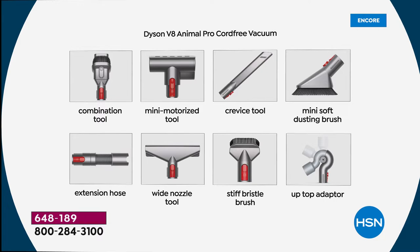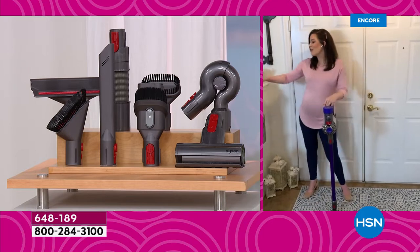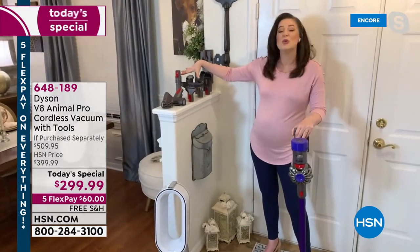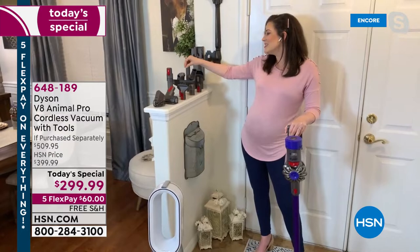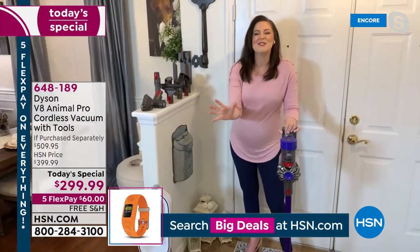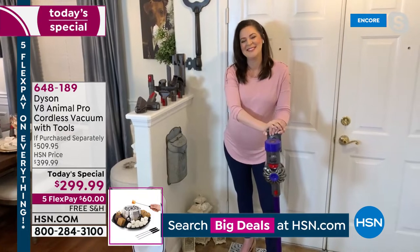The thing with Dyson — it changes the way you clean. You've got the mini motorized tool, the extension hose, the stiff bristle brush, the mattress tool, the wide nozzle, the up-top adapter, the soft dusting brush, the crevice, and the combo tool. I'm going to show you demonstrations with all of them. I'm with Sarah for an hour and we're going to have lots of fun. We would never say that before with an hour of vacuuming, but when you're using a Dyson, everything is easier.